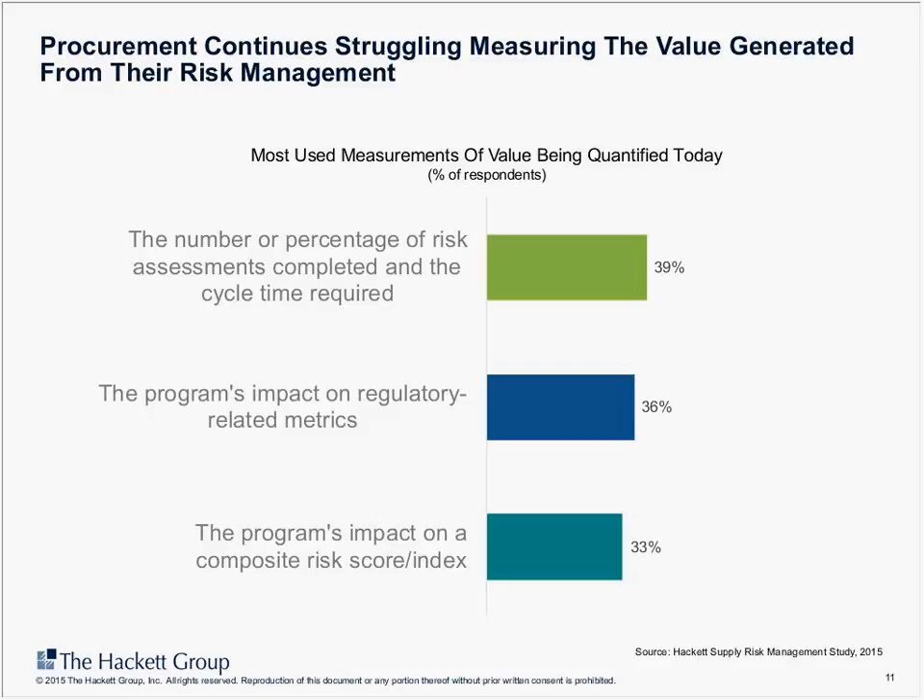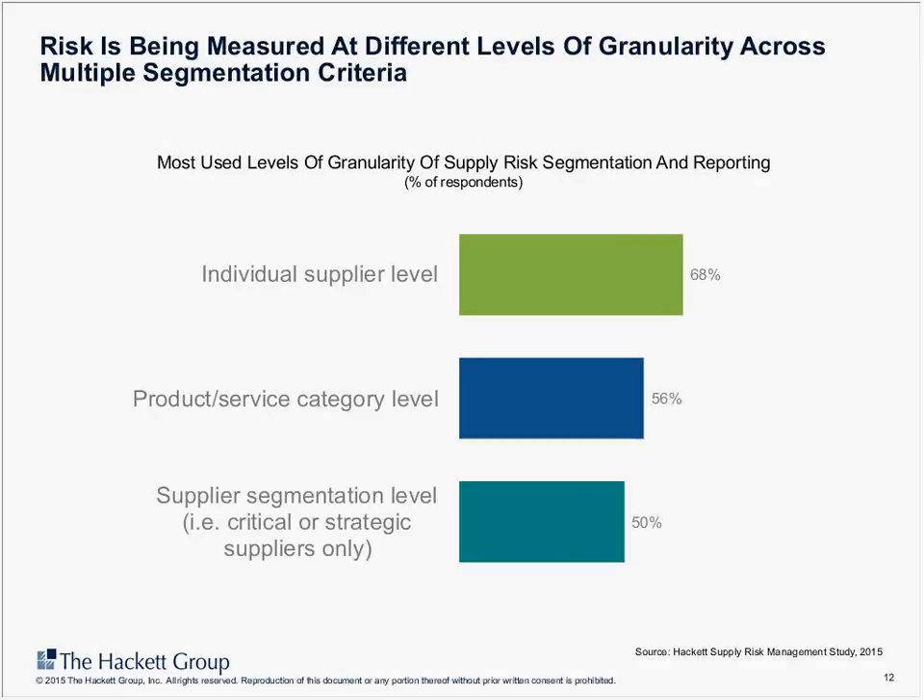At Hackett, through our benchmarking work we have asked organizations about risk metrics and the improvements they've seen. For those looking to upgrade risk management programs, a key consideration is how you will assess the value of your activities — both internally and when talking to your internal customers, who will want to understand the value being generated.